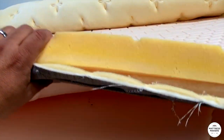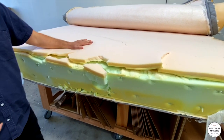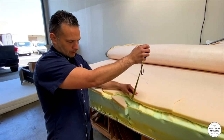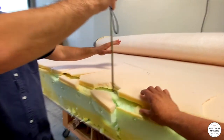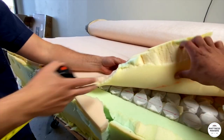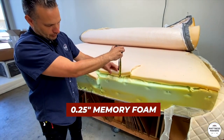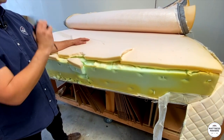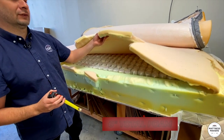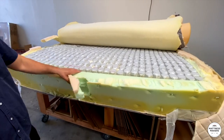Right underneath the pillow top you've got some more foam — a little bit firmer. There's a pinkish one that's about an inch, and then about another inch underneath that. Then underneath that you've got memory foam — but it's like a quarter inch of memory foam. So in total you're looking at about five to five and a half inches of foam before you get to the coils.